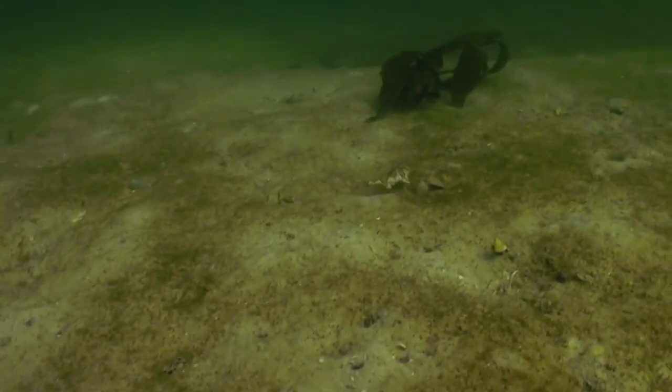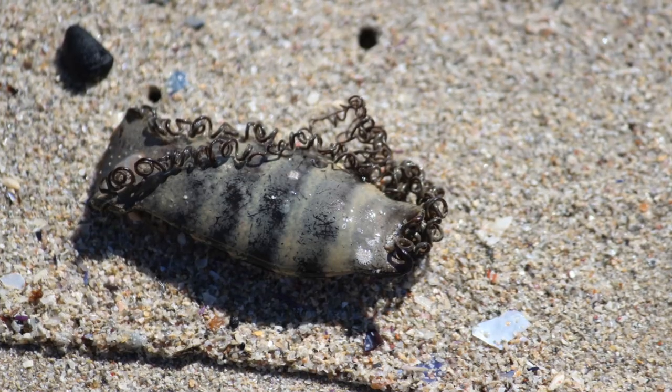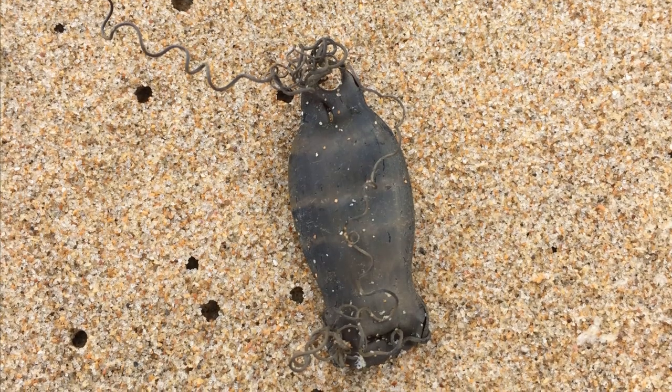Their reproduction is oviparous and egg cases are typically laid in pairs. The egg cases have hair-like filaments that anchor them to the reef structure. The egg cases hatch several months later.